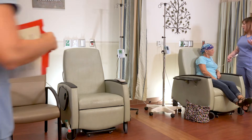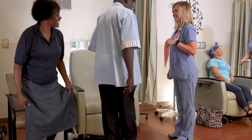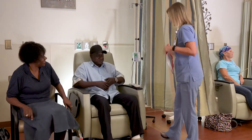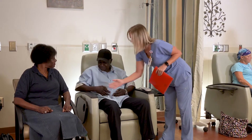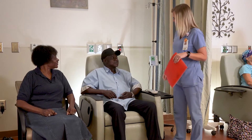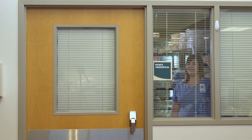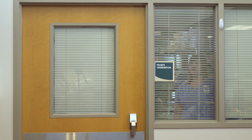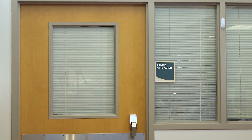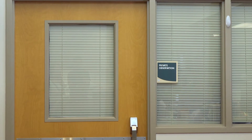When you enter the infusion room, you'll be assigned a comfortable reclining chair. If you need to be monitored closely, you'll be positioned closer to the nurse's station. Curtains separate the chairs to provide privacy, and each chair has a personal TV. You can use the call light if you need to speak with your nurse or need assistance with eating or going to the restroom. There is one private room typically reserved for procedures more complex than standard chemotherapy or for special circumstances requiring more privacy. Let your nurse know if you'd like to be close to one of the two restrooms in the infusion room.